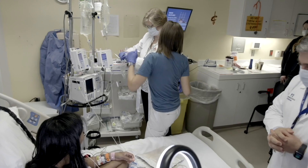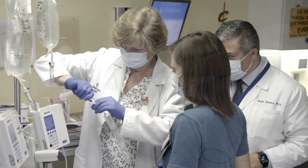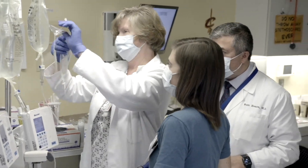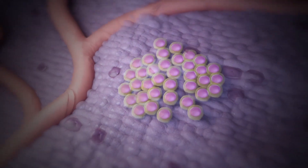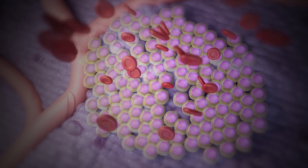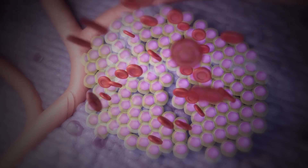The cells will be infused in the vein. It will look like a simple blood transfusion, but those are magic cells that will travel through your vein to the bone marrow niche and start to build homes to be able to produce normally functioning cells.